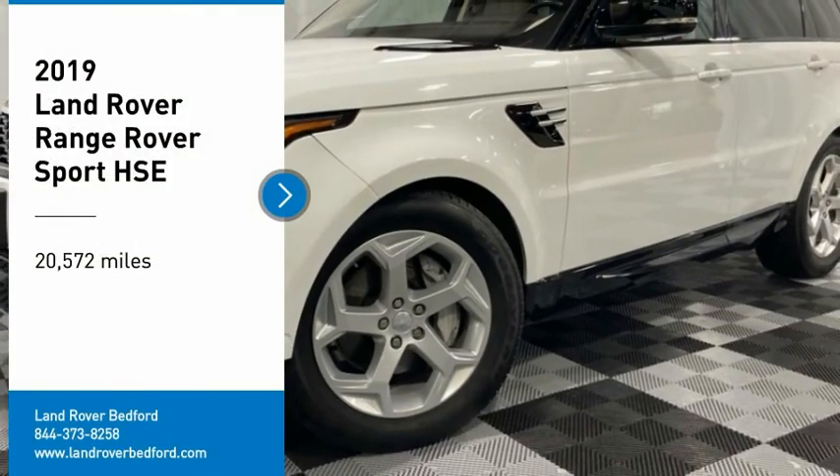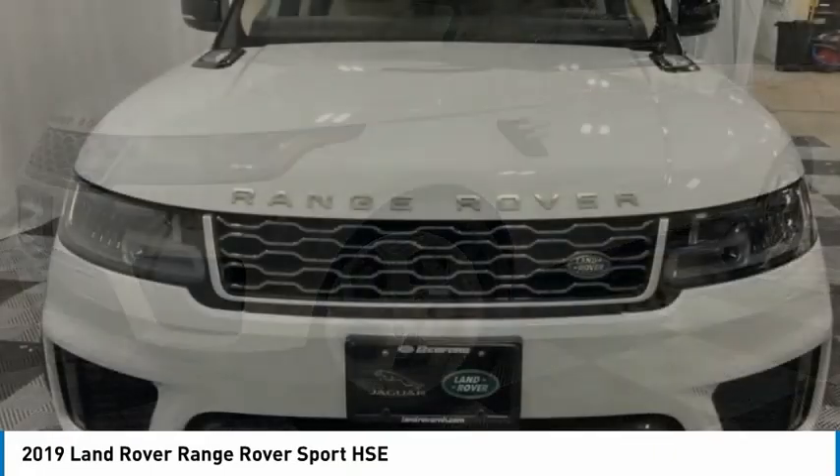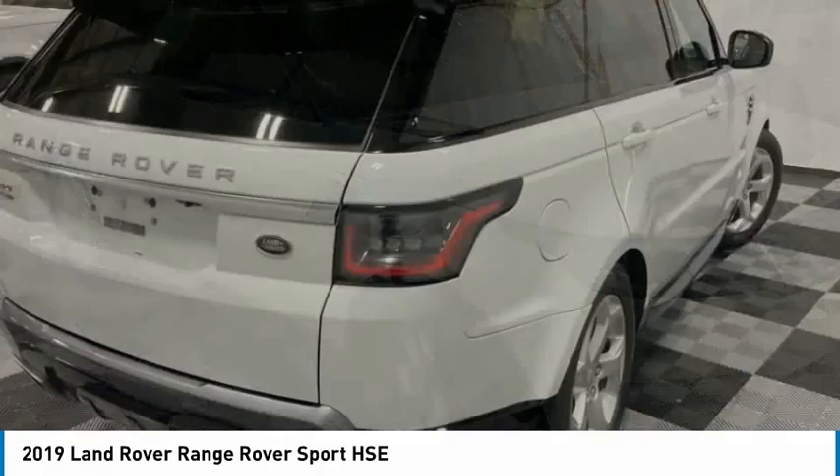Looking for the right vehicle? Check out the 2019 Range Rover Sport. Powered by intelligence, brilliance by design. Range Rover Sport is in a class of one.